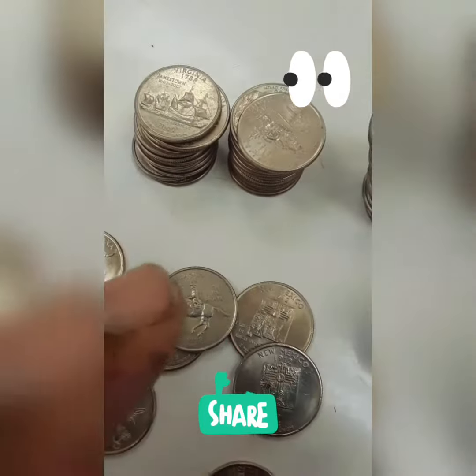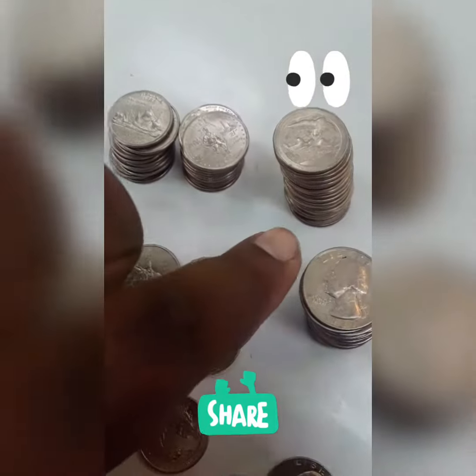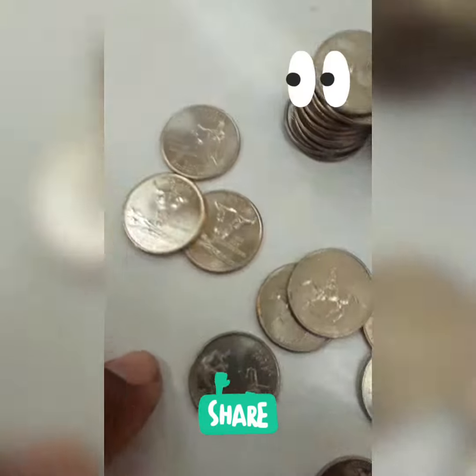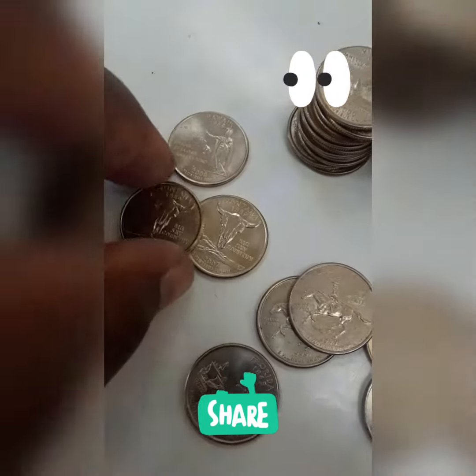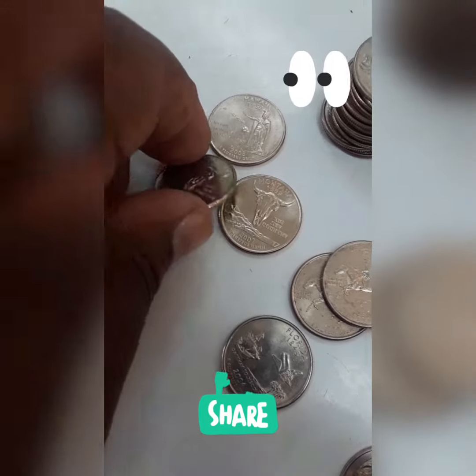But you can start your whole state quarter collection out of the laundromat, and your park quarter collection too if you feel like it. And look how beautiful these Montanas are — I'm going to swap them out. They're like uncirculated. Look how shiny they are on the edges, not dull at all.